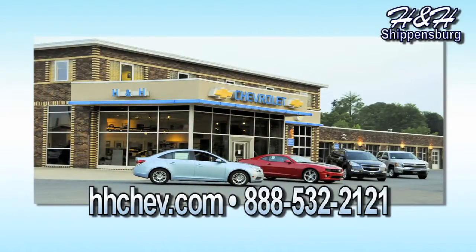H&H is just off Exit 29 off of ID1 Shippensburg, or on the web at hhchev.com. And thank you.